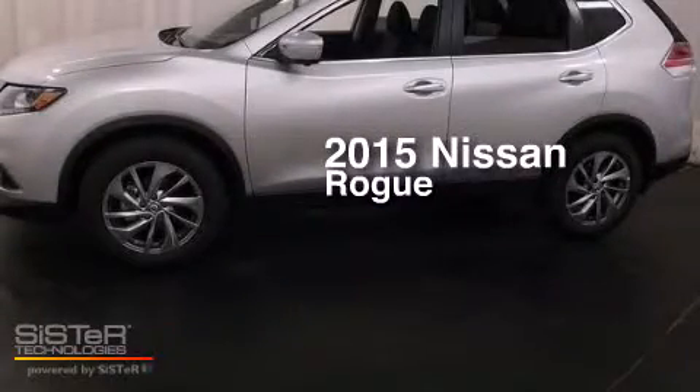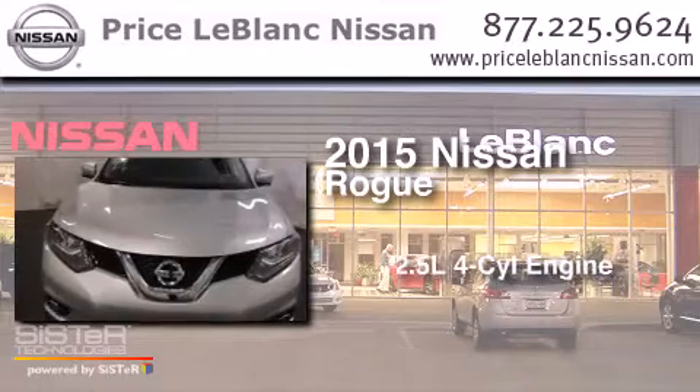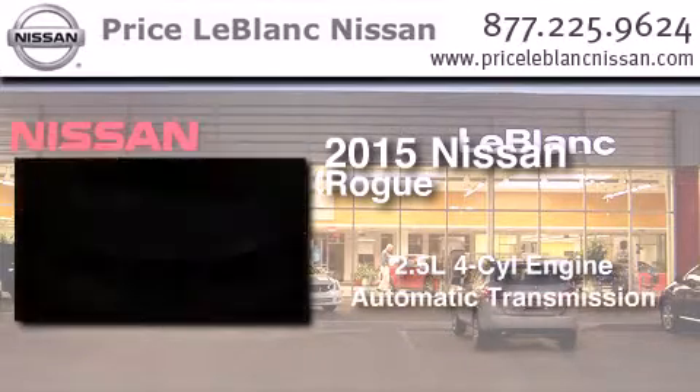This is a brand new 2015 Nissan Rogue. It has a 2.5 liter 4-cylinder engine and an automatic transmission.